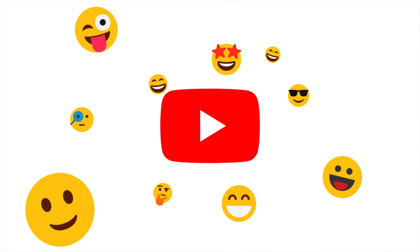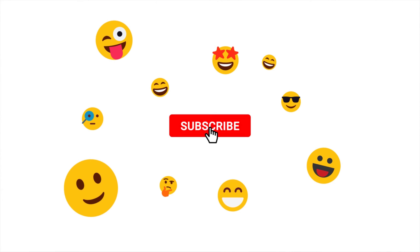Make sure you smash the subscribe button if you like the vlog, and comment down below what you think about the vlog. Let's see how this vlog turns out.